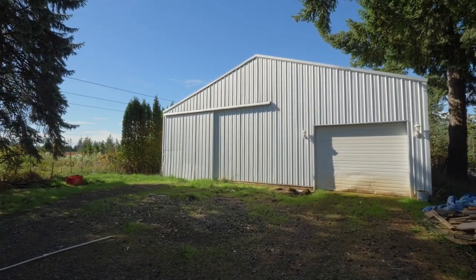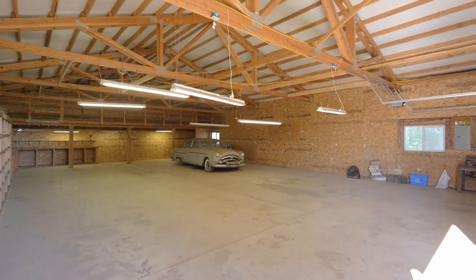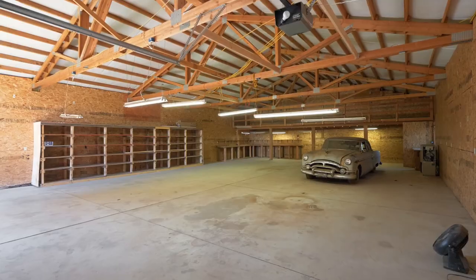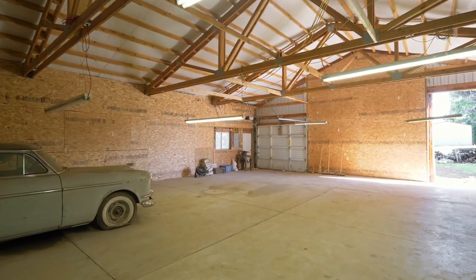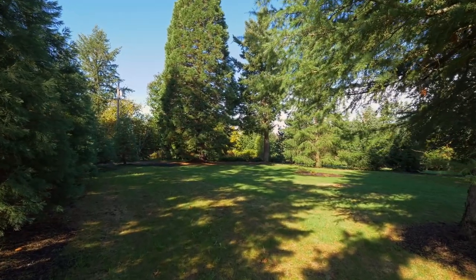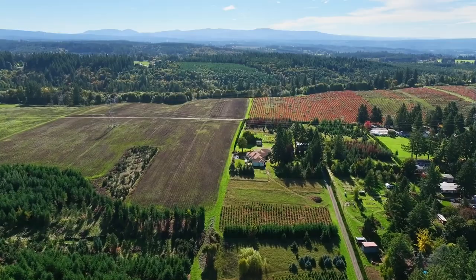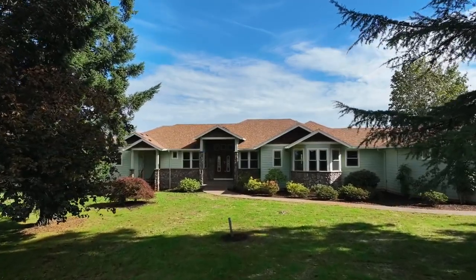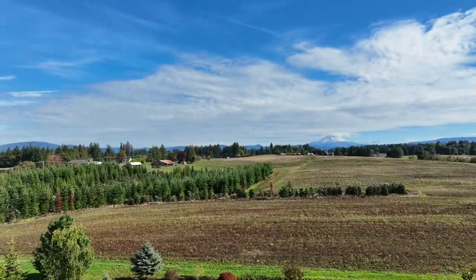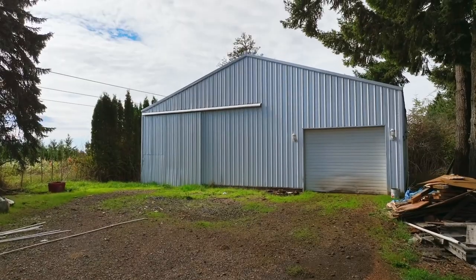The large 40 by 60 foot shop with electricity has room for all of your toys and hobbies. An exceptional home in a beautiful, peaceful setting — you'll find it all here, ready for you to call home.